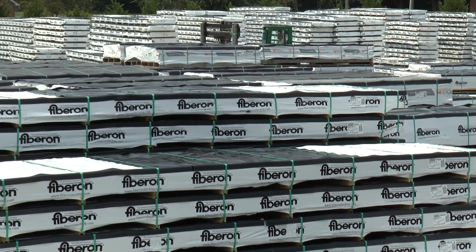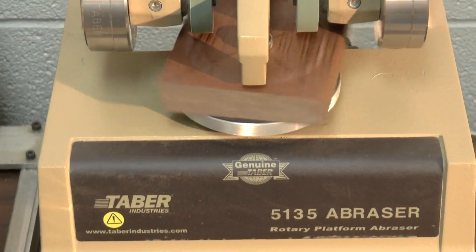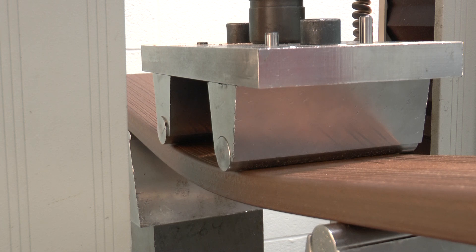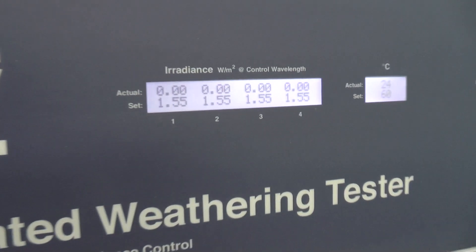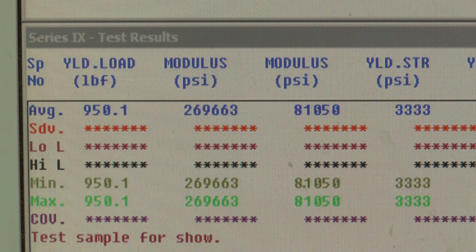At Fiberon, quality assurance testing is practiced throughout the process. It's the end of the process to ensure the quality of the product going out the door, and it's the beginning of the process, telling our engineers and operators how to better innovate for efficiency.